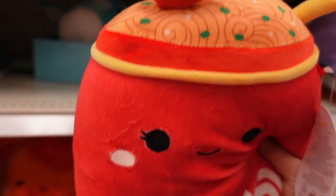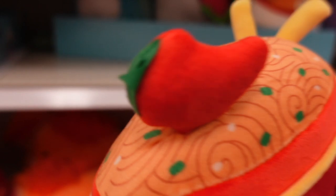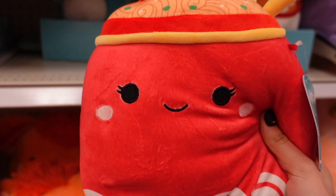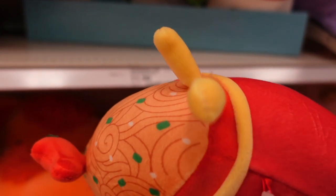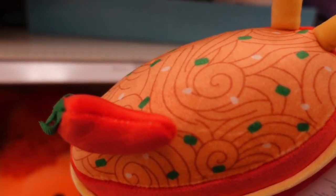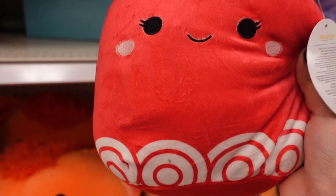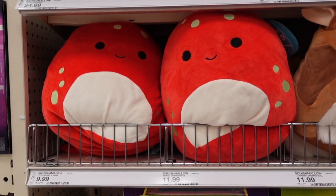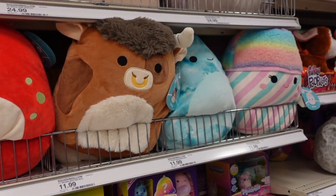Another squishmallow I'm seeing appears to be a bowl of ramen. The detail is amazing — I love the chili, and it's 3D, not just printed. I think that's just amazing and I feel like Kelly Toys has been stepping it up with their new squishmallows. It has chopsticks and food in there with some seasoning. She has eyelashes, rosy pink cheeks, and an interesting pattern on the bowl. Her name is Odian.